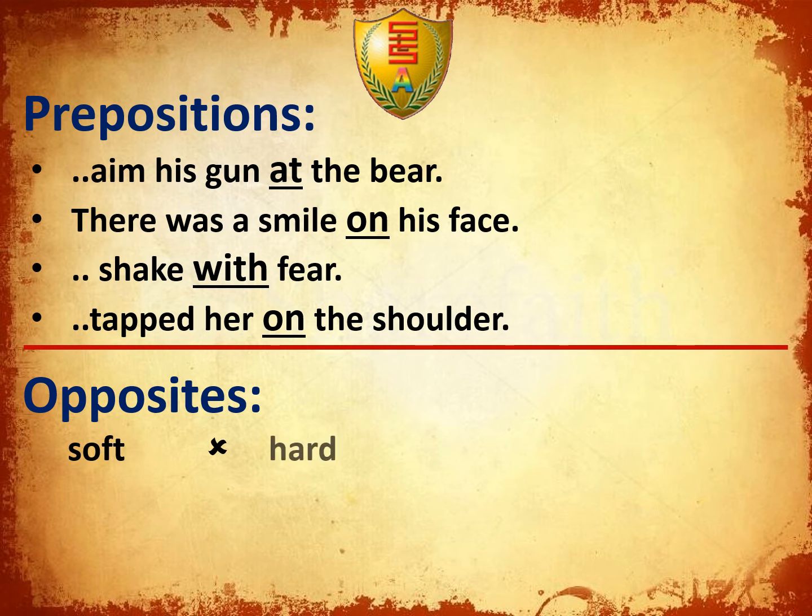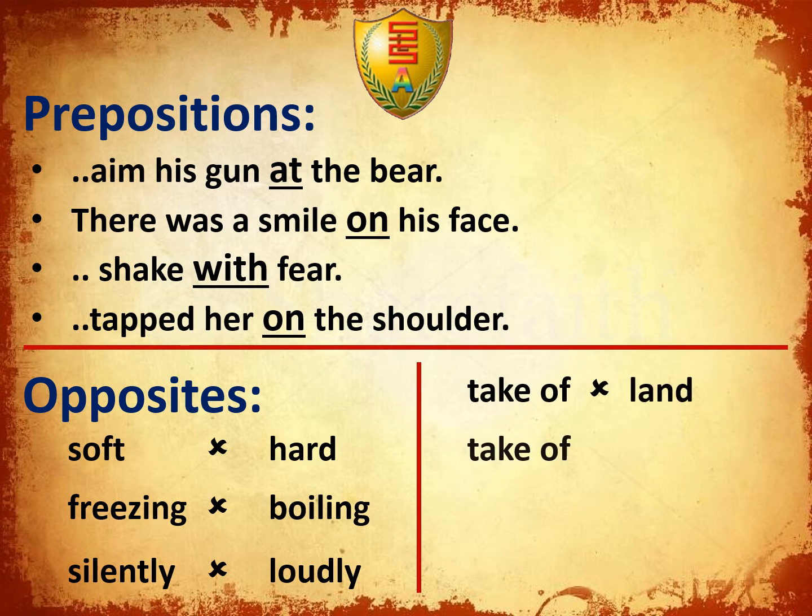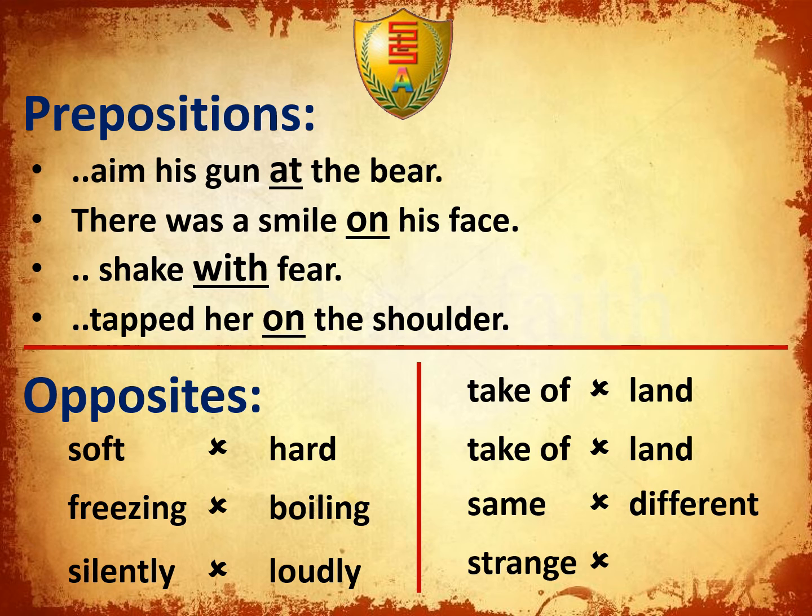Opposites: Soft — opposite — too hard. Freezing — opposite — boiling. Silently — loudly. Takeoff — Land. Takeoff, Land. Same — Different. Strange — Common.